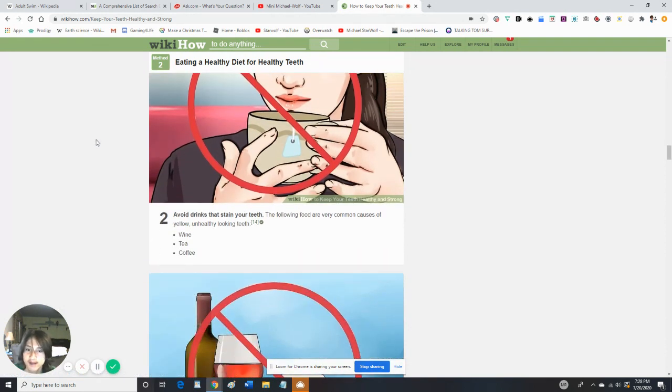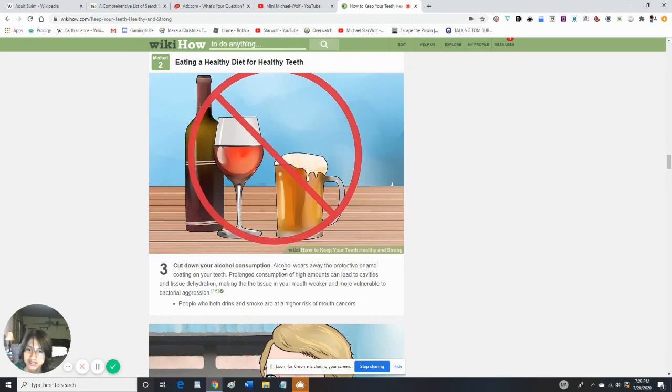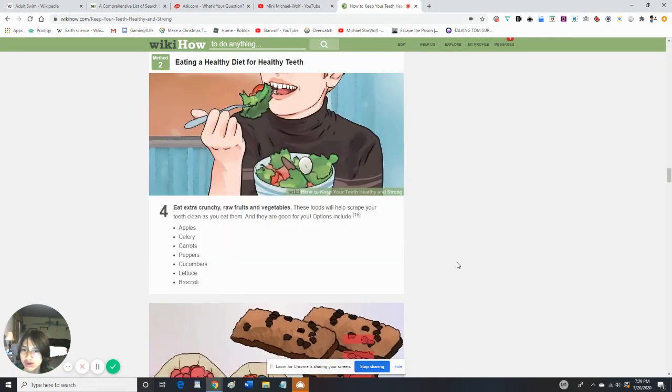Avoid drinks that stain your teeth. Wine, tea, and coffee can cause teeth to look unhealthy. Cut down your alcohol consumption, as alcohol wears away at your teeth. Eat extra crunchy raw fruits and veggies — these foods can help scrape your teeth clean as you eat them, and they are good for you.